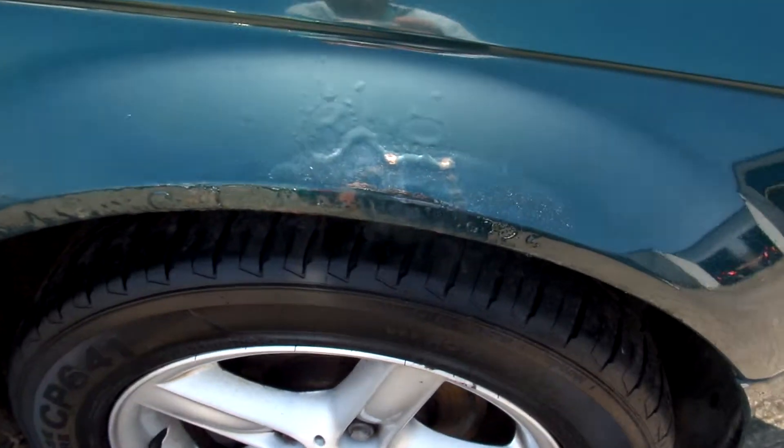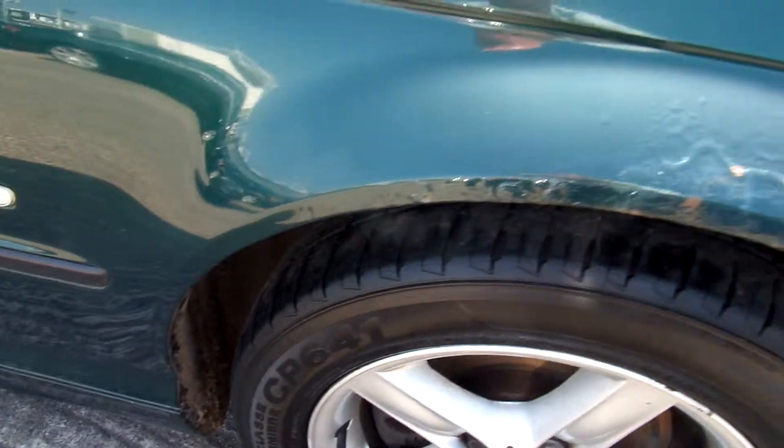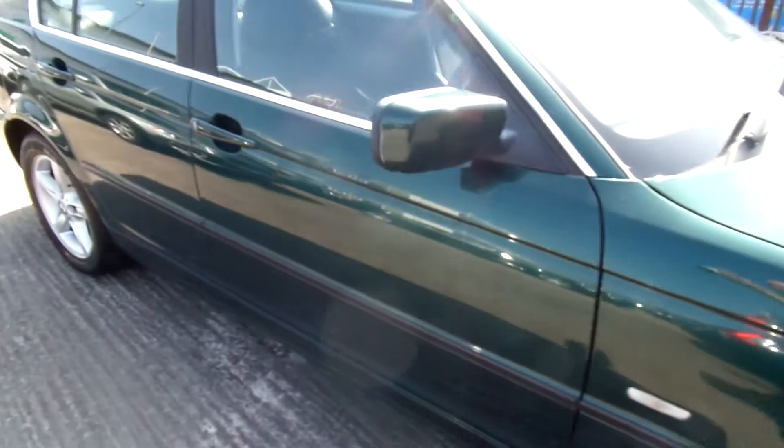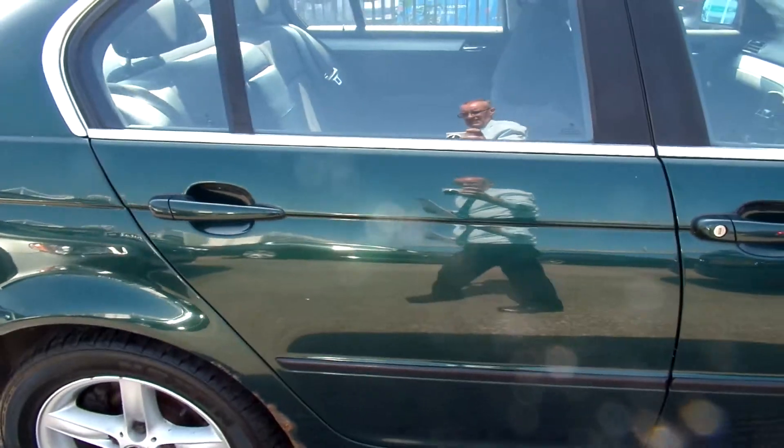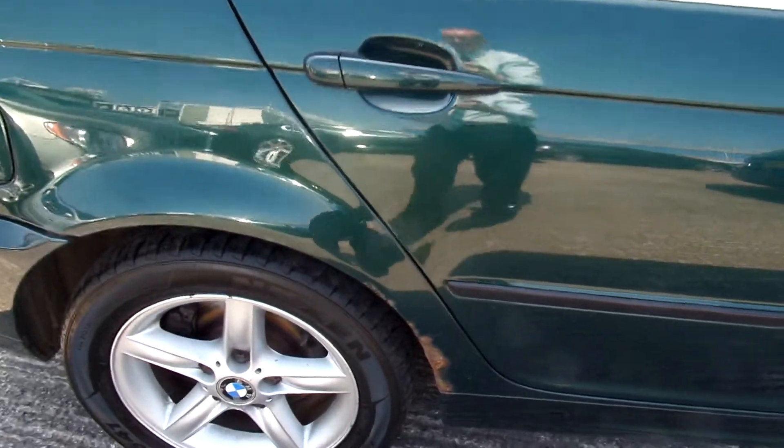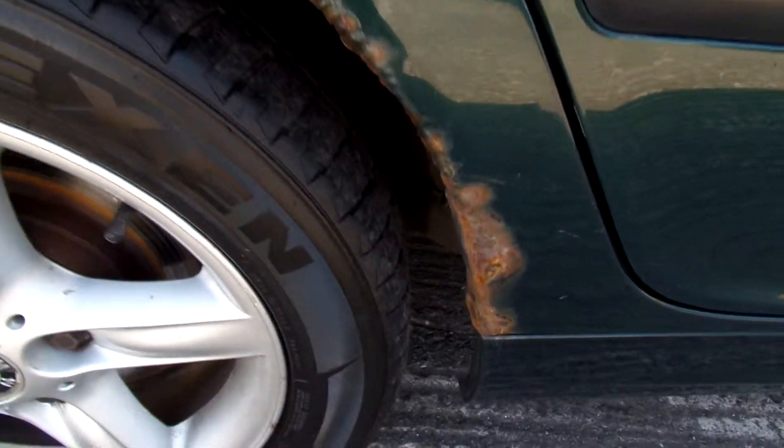We have quite a bit of rust on the wheel arches. On the driver's door we have a dent and paint missing. The rear wheel arch has a lot of rust as well.